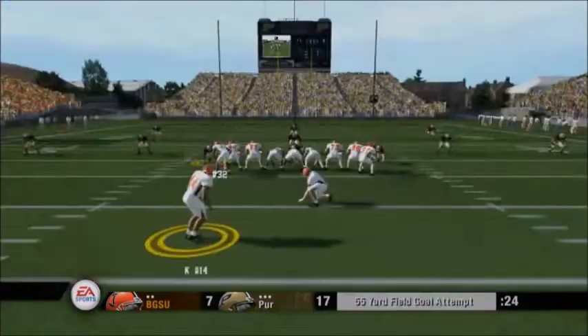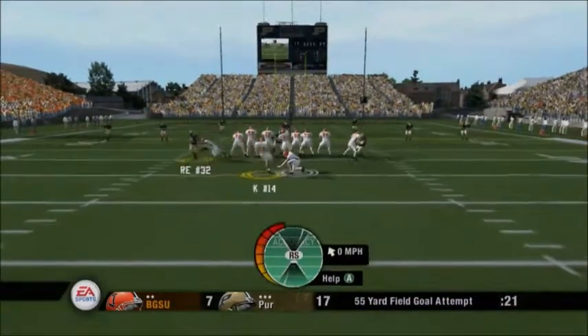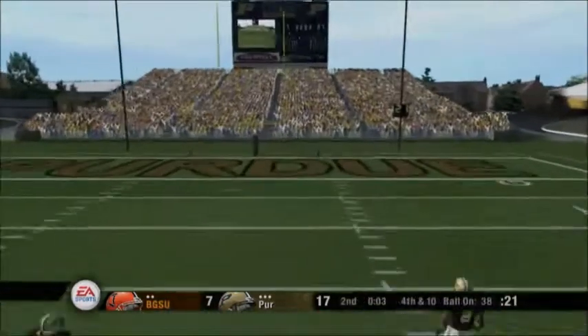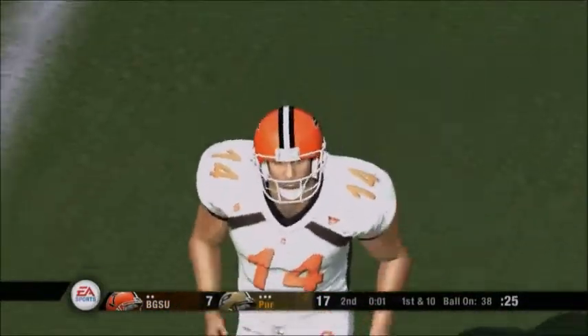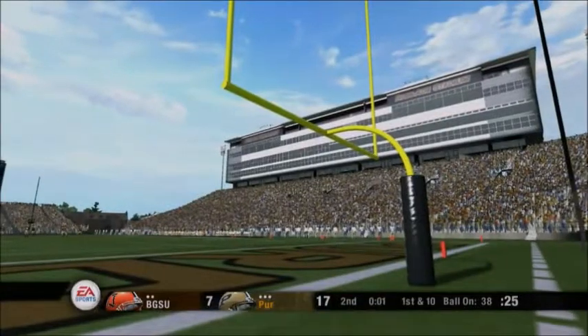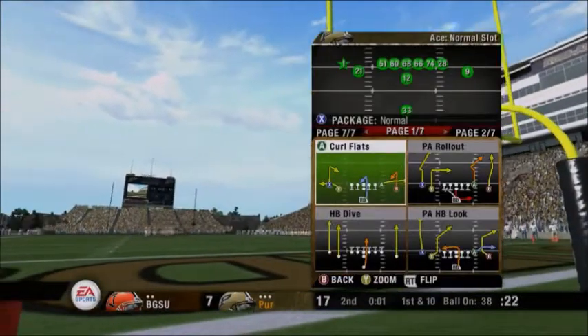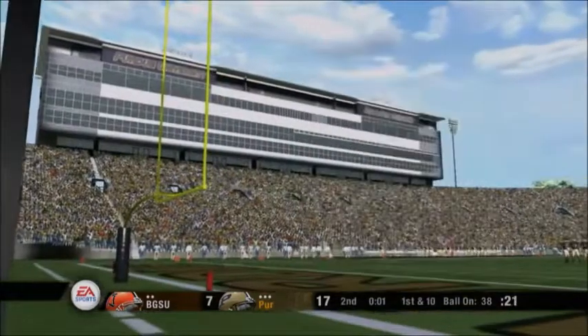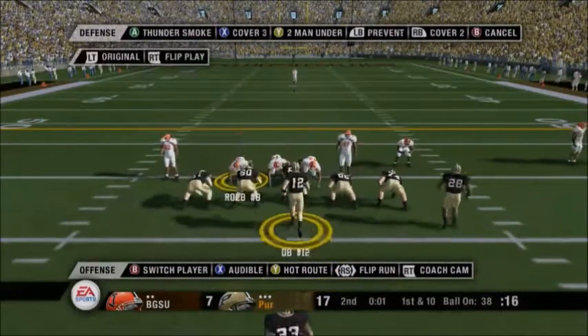Now they'll have a fourth down situation. The field goal unit's out on the field. They're going to try to get three points before halftime. The kick is away — it's long enough — no good, he pushed it to the right. Not a lot of success on that kick. The crowd is going nuts. It's not easy to kick in someone else's stadium. You need ice water running through your veins to be a good kicker on the road, but you've got to be able to make those kicks.